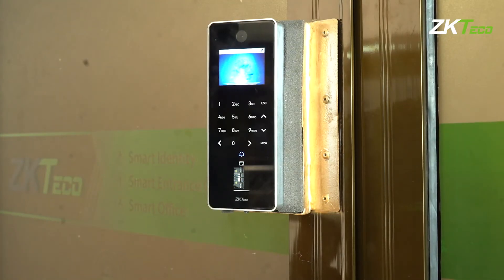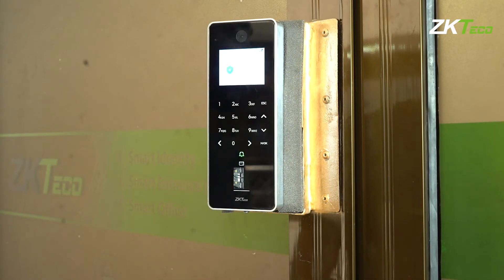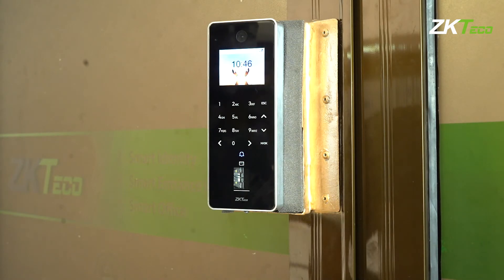So this is the F35 device. As you can see, it's aesthetically pleasing. It can do access control and time and attendance, and the best feature about this device is that it has in-glass fingerprint verification, meaning the fingerprint module will last even longer, and also it has video intercom.